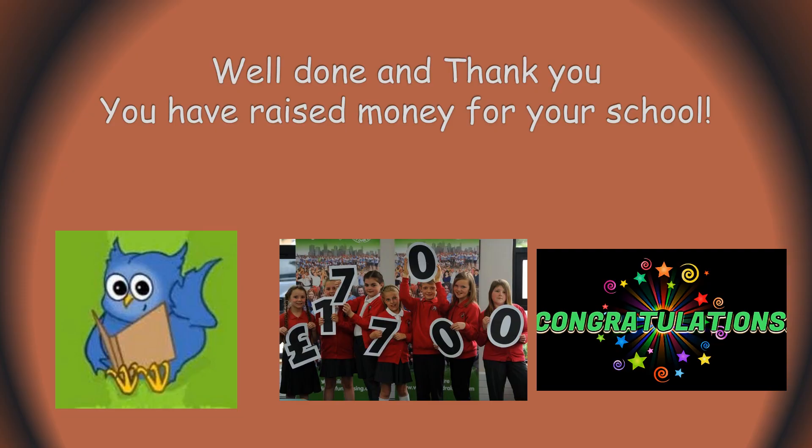Well done! You have raised money for our school. We will have a prize for the stall who raised the most money. Well done!